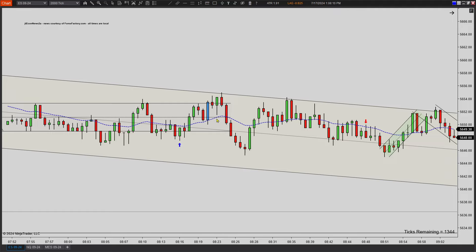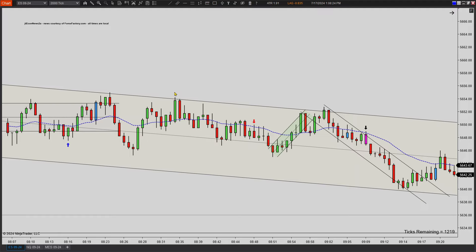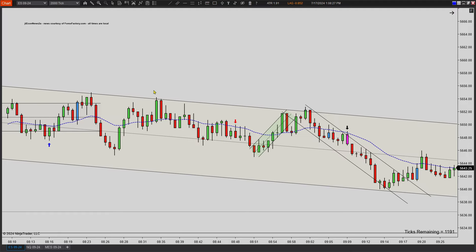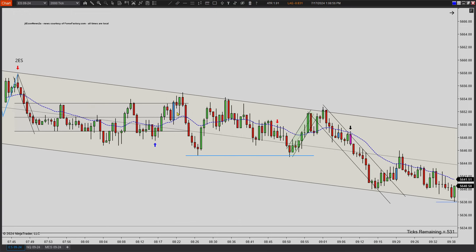Then you get this little fake first entry, second entry short failure — goes higher, rejects again, just trapping traders, sells off, bounces again, back and forth. Then I see this nice first entry pulls back — all one move up — second entry long fails, lower high, confirming we're still probably going to continue to go down. Then we find support at the bottom again, get this double bottom, moves higher, break, new high. Just small little corrections — overall this is just a bigger trading range.